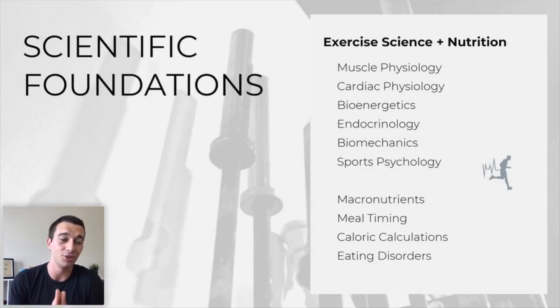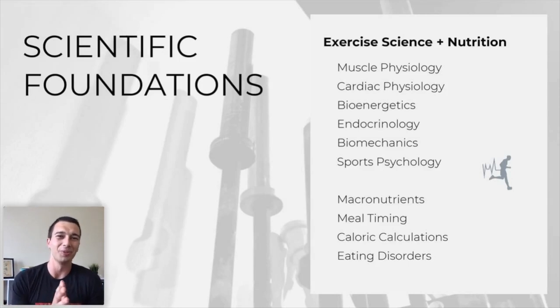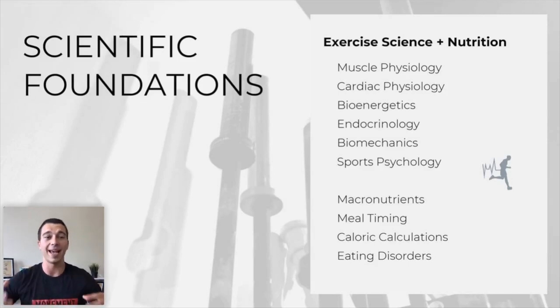For the Scientific Foundations portion, you take this first. It's an hour and a half with 95 questions — roughly under a minute per question. There are three answer choices for each question, but they're usually three really good selections, and many test-takers say they can eliminate one but are 50/50 between the other two. Topics you'll see include muscle physiology, cardiac physiology, bioenergetics, endocrine, biomechanics, sports psychology, and nutrition including macronutrients and meal timing.